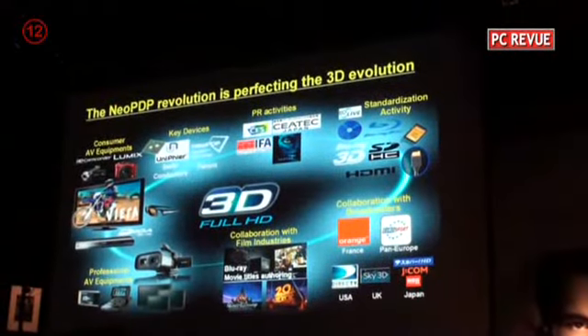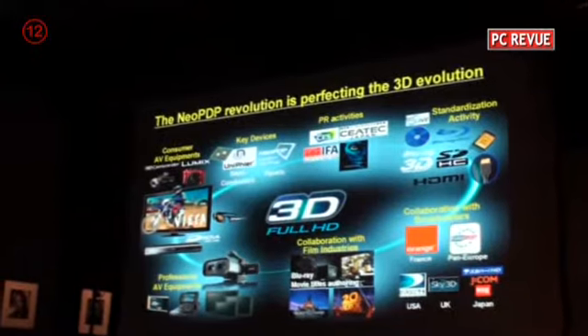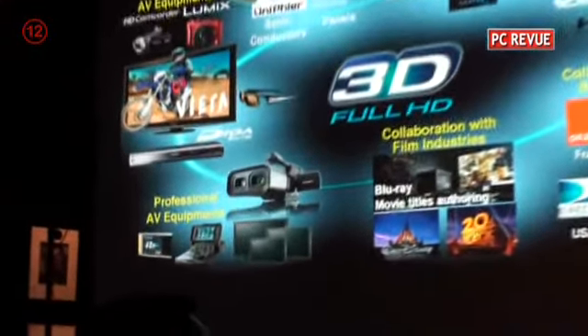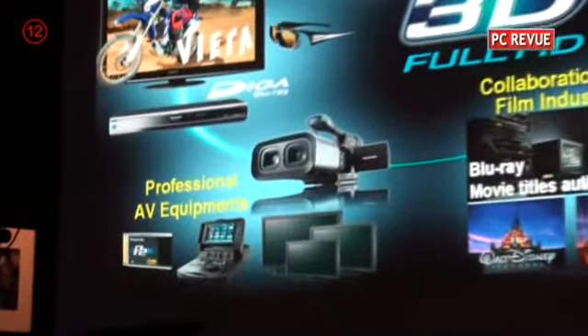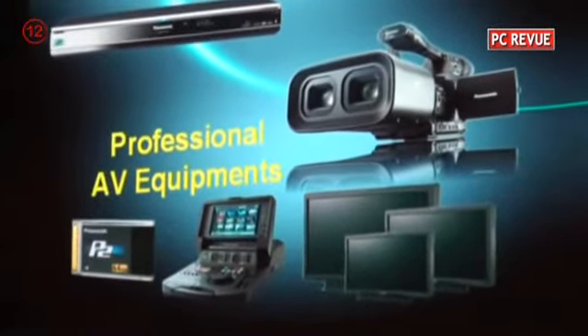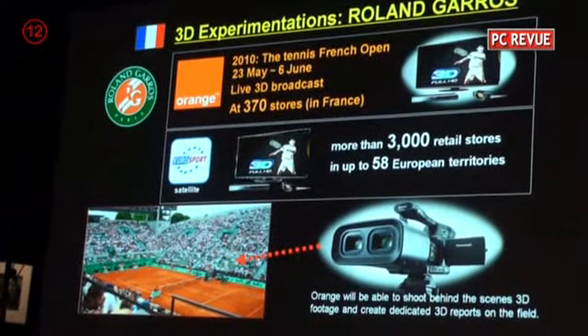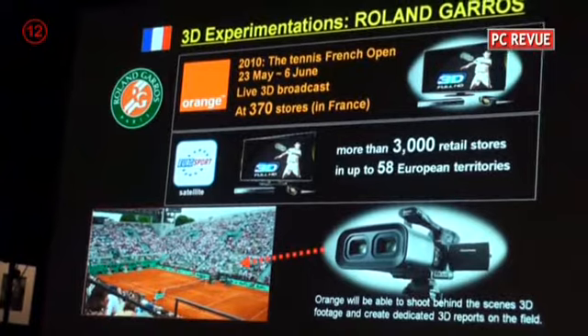At Panasonic Hollywood Laboratory, we gained the experience of 3D movie production, and this know-how is reflected in Blu-ray 3D standardization.